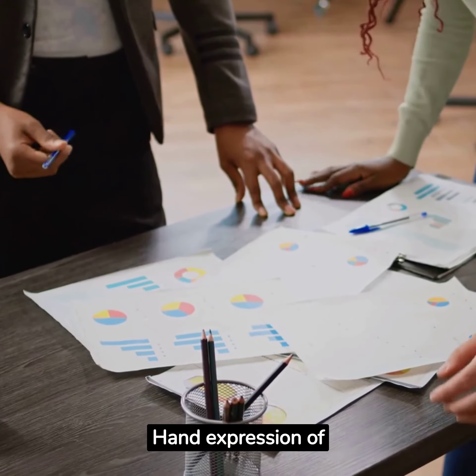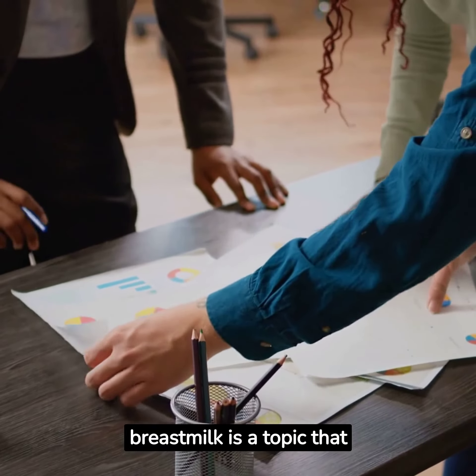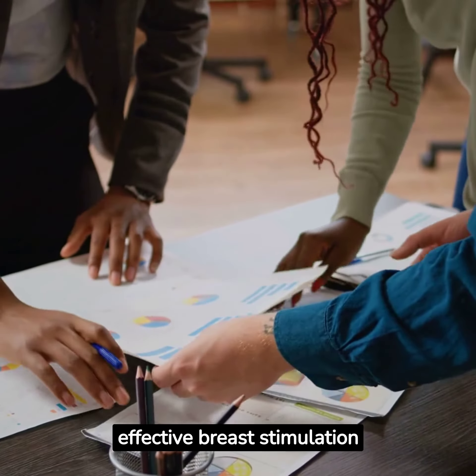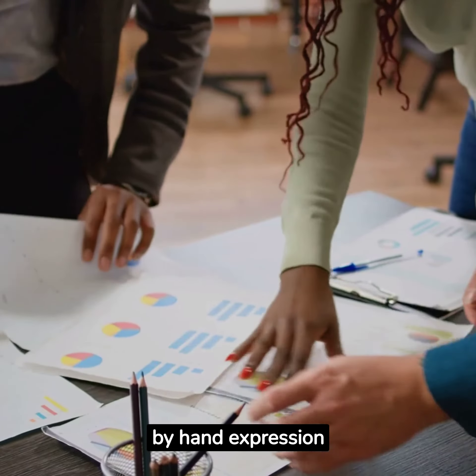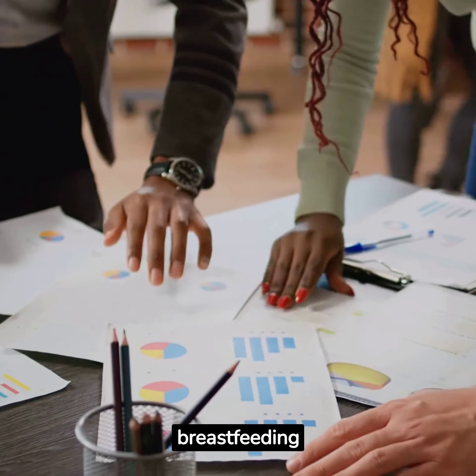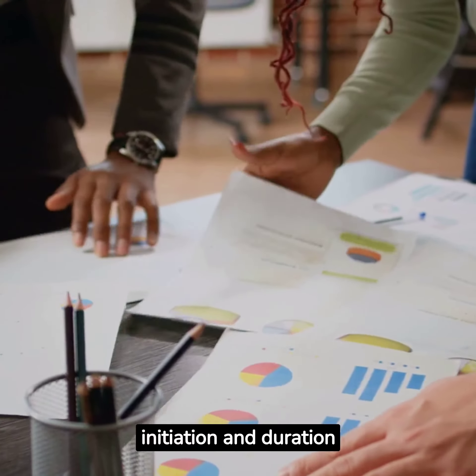Hand expression of breast milk is a topic that has been extensively studied. Research shows that early and effective breast stimulation by hand expression increases milk supply, and it is associated with better breastfeeding initiation and duration rates.